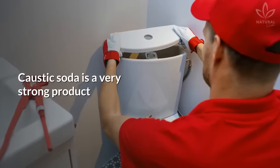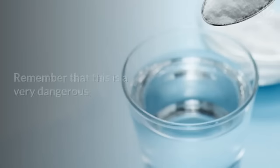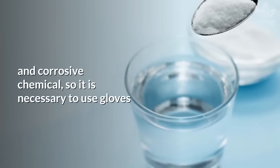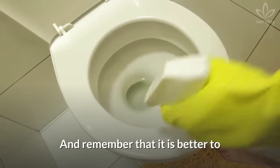Caustic soda is a very strong product that can damage your toilet and even your house plumbing if used too frequently. Remember that this is a very dangerous and corrosive chemical, so it is necessary to use gloves and glasses to protect yourself.